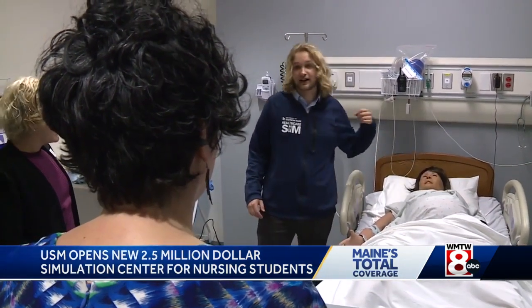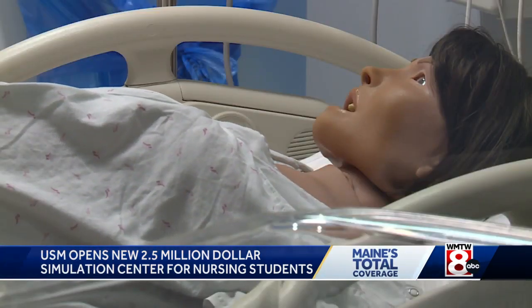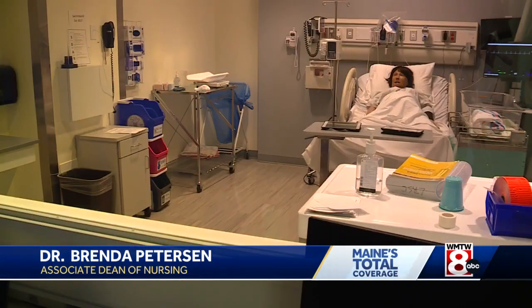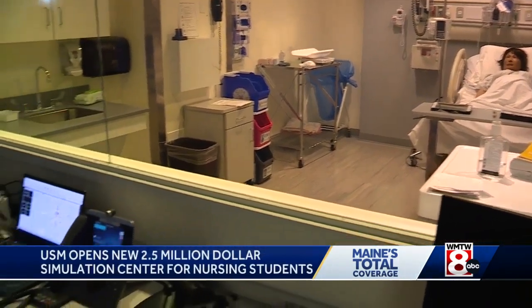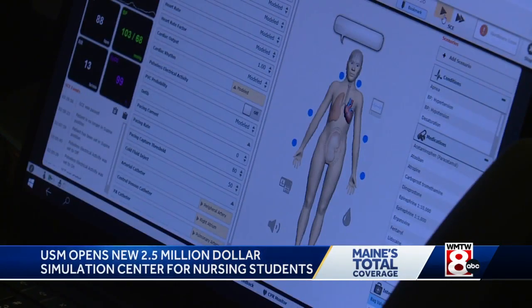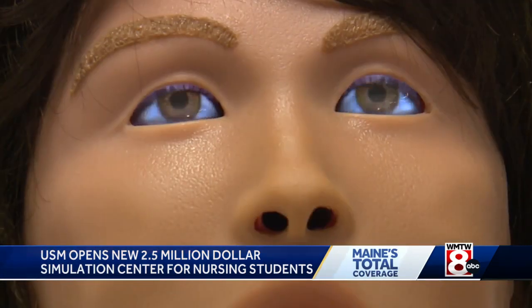Head upstairs and you'll find lifelike mannequins that can blink, talk, and simulate things like breathing, birth, and a whole range of other medical conditions. The students have the ability to start IVs and provide many different types of therapy. Meanwhile, in the control room, faculty and simulation technicians control what's happening in that room. They can increase the vital signs or show changes in the patient's status that they need students to recognize.